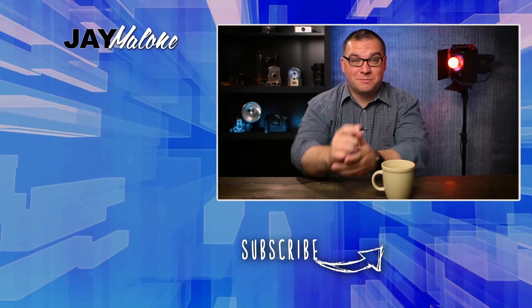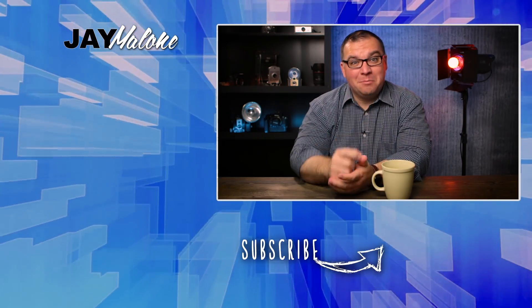Thanks for liking, commenting, and subscribing. Until next time, God bless.